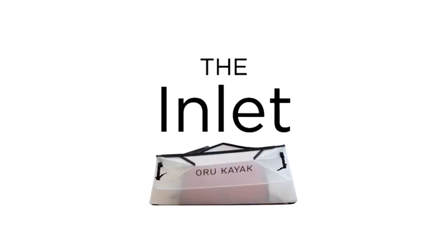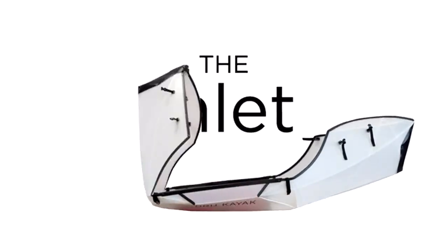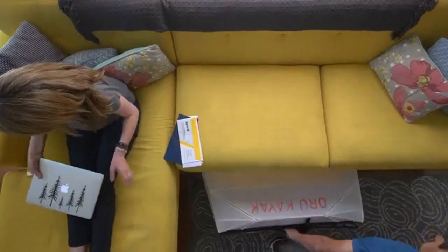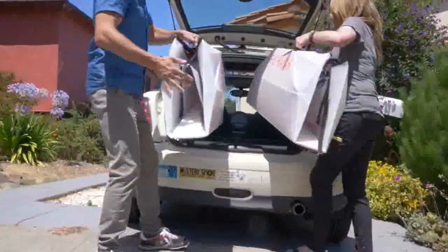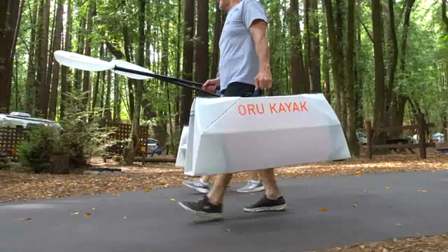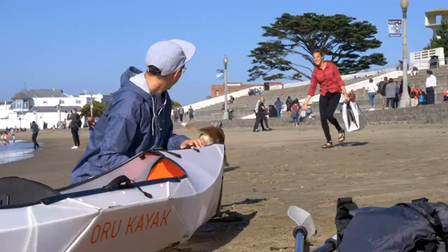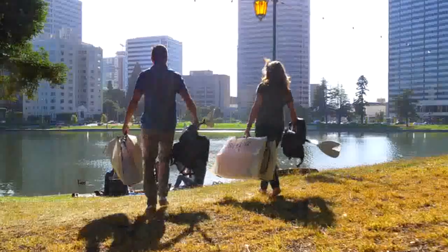The most revolutionary product yet. It's an origami folding kayak that's ridiculously compact, light, easy and affordable. We believe in a world with more spontaneous adventure — the freedom to get outside and hit the water anytime, anywhere.